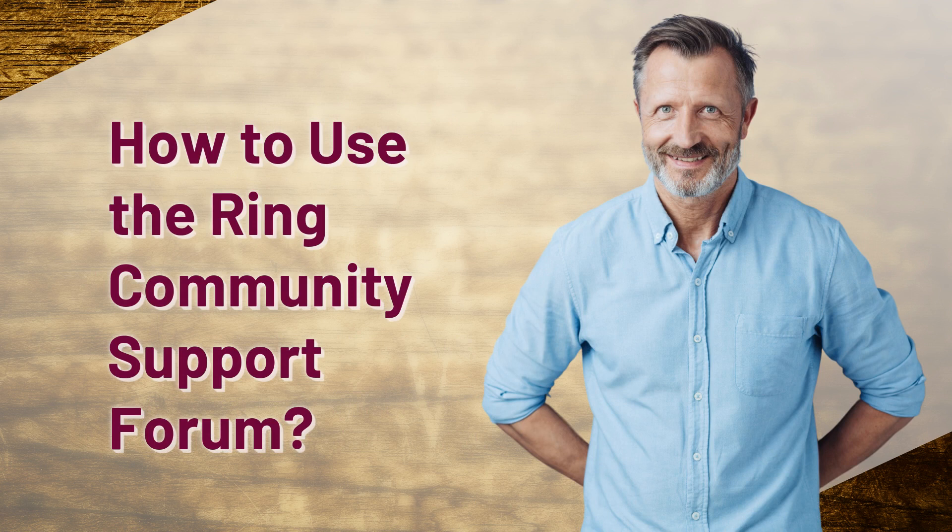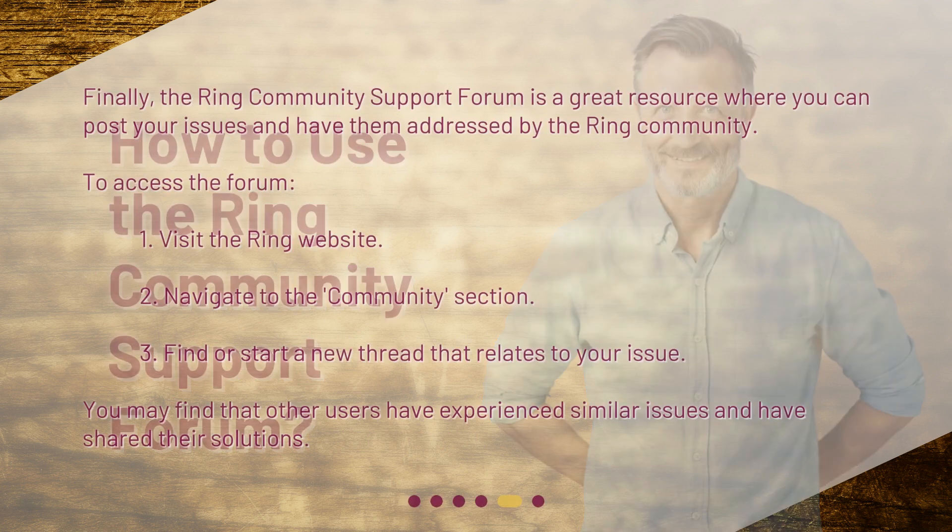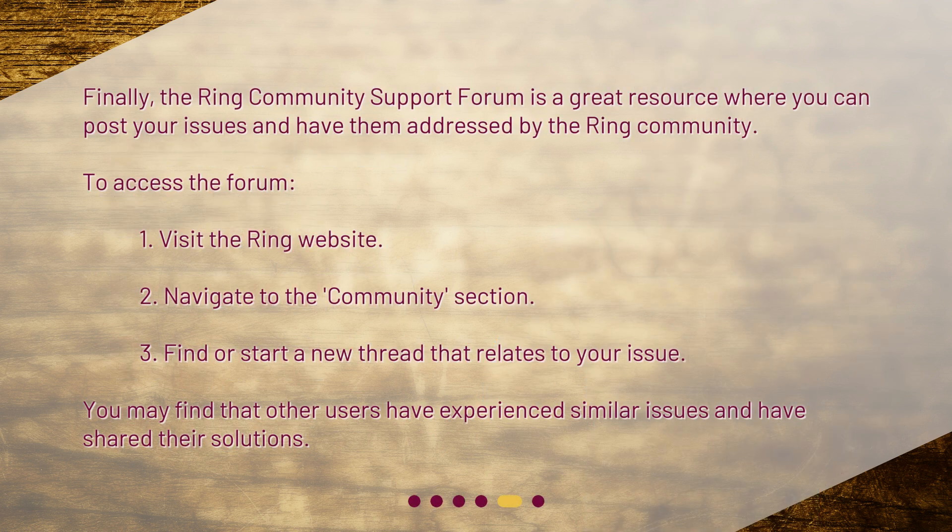How to use the Ring Community Support Forum? Finally, the Ring Community Support Forum is a great resource where you can post your issues and have them addressed by the Ring Community. To access the forum: 1. Visit the Ring website. 2. Navigate to the Community section. 3. Find or start a new thread that relates to your issue. You may find that other users have experienced similar issues and have shared their solutions.